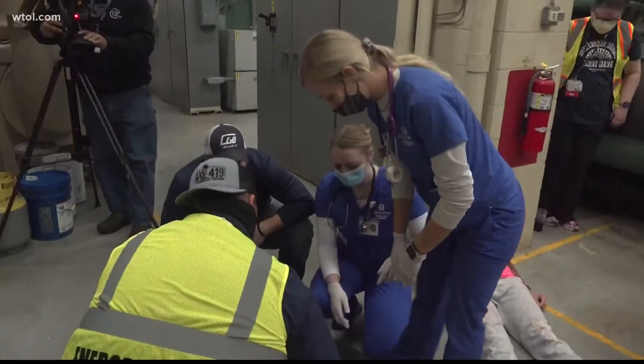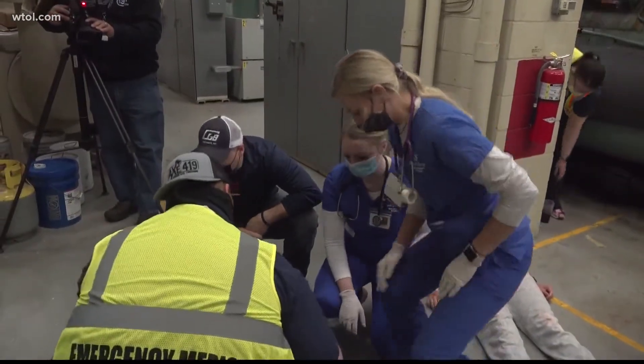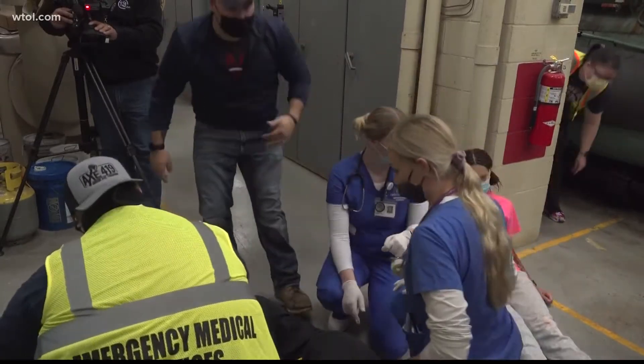Nursing student Hannah Gibbons says the simulation gave her a chance to try things she had previously only heard about in the classroom, and she's glad she can practice in a safe setting. I've been in the setting of an ER, but not actually triaging patients, and so I think that really narrowed it down and kind of was like, wow, this is a very typical situation that you could see on an everyday basis in the ER.